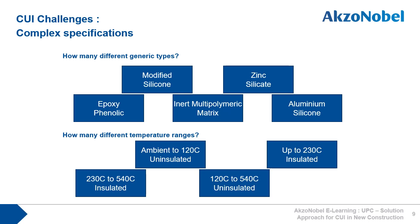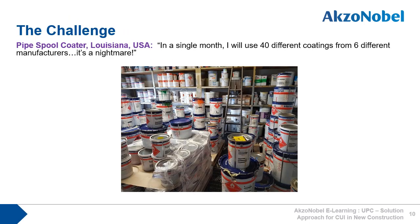These coatings have to be carefully selected depending on what temperature range or insulated or uninsulated application is needed. This just adds more complexity to a job coater's already complex business. As one pipe spool coater put it, in a single month I will use 40 different coatings from six different manufacturers.